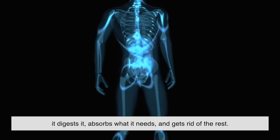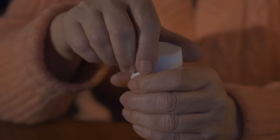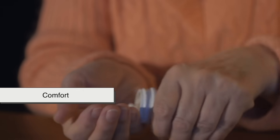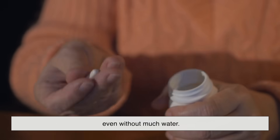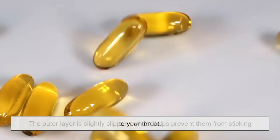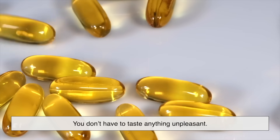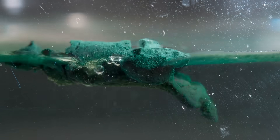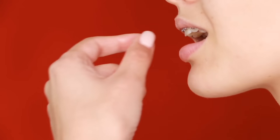In short, your digestive system treats the capsule like any other harmless food component — it digests it, absorbs what it needs, and gets rid of the rest. Aside from being safe, capsules are also designed for comfort. Their smooth, rounded surface makes them easy to swallow even without much water. The outer layer is slightly slippery, which helps prevent them from sticking to your throat, and because the medicine is sealed inside, you don't have to taste anything unpleasant. This thoughtful design is why capsules are preferred by many people who struggle with swallowing tablets or dislike the gritty feel of powders.